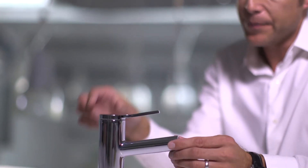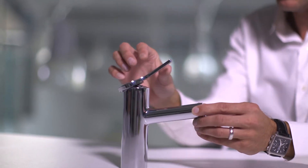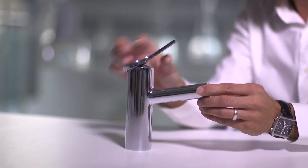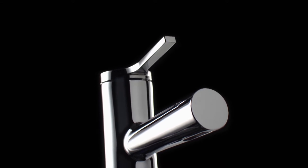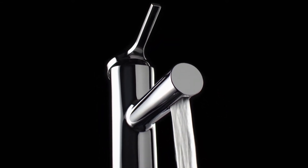We went to great lengths to develop the mechanics inside the lever here, so that when you actually use it, the lever pivots clear of the body. The flow straightener also, while being neatly integrated into the spout there, delivers a novel kind of blade of water — it's a concentrated blade of water.